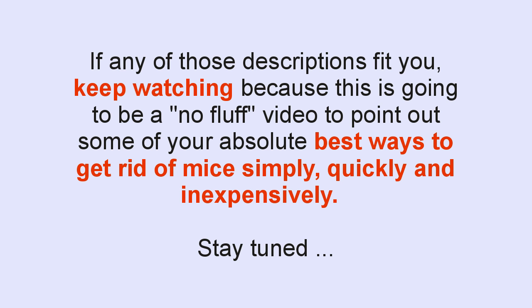If any of these descriptions fit you, keep watching, because this is going to be a no-fluff video to point out some of your absolute best ways to get rid of mice simply, quickly, and inexpensively. Stay tuned.